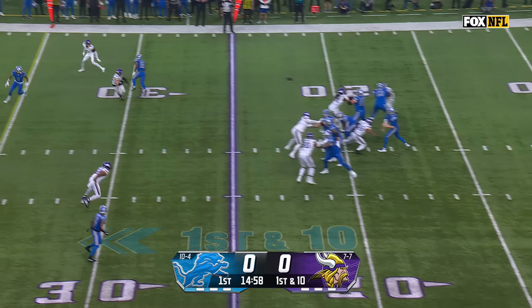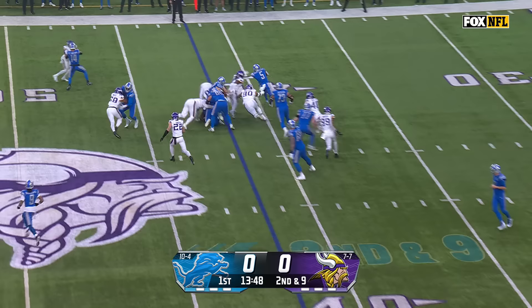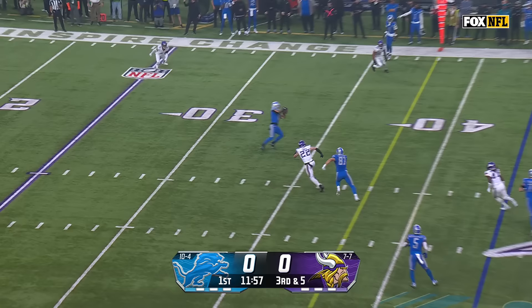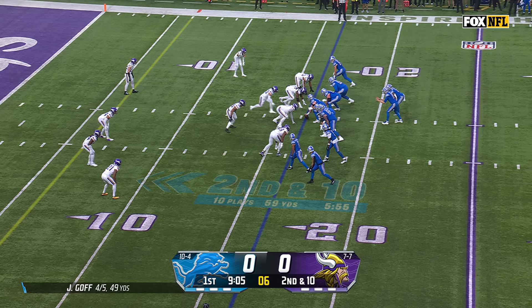David Montgomery in the backfield, first and ten from the 25-yard line. Goff throws and it's complete for a first down, a gain of 16, catch made by Josh Reynolds. On second down, Montgomery cuts to the outside and picks up another Lions first down across midfield. Goff steps away from pressure, throws and finds St. Brown for a Lions first down. Three receiver set, second down and 12, Goff to the outside and it is caught close to the first down marker by Raymond.